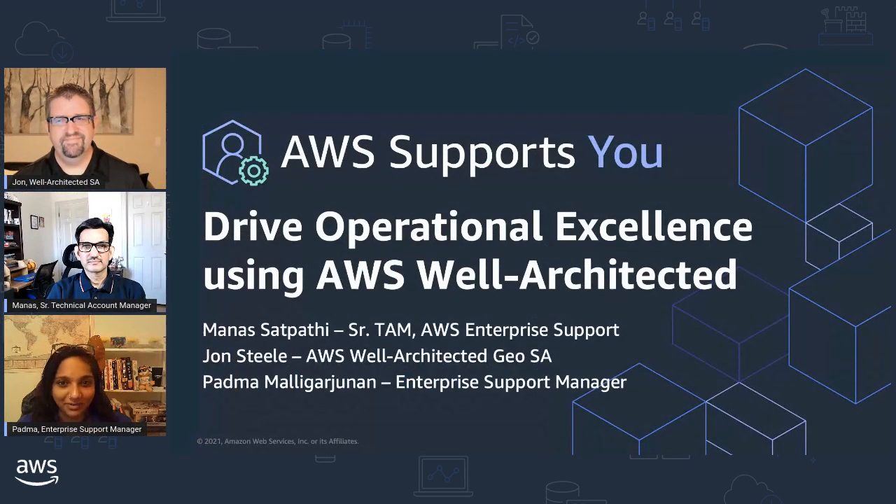Today we'll be introducing you to how AWS helps customers drive operational excellence using the well-architected framework. We will specifically focus on operational excellence, design principles, and best practices that have helped AWS customers and our internal AWS teams. Please use the chat window on the right-hand side of your screen to ask your questions and share your thoughts throughout the episode.